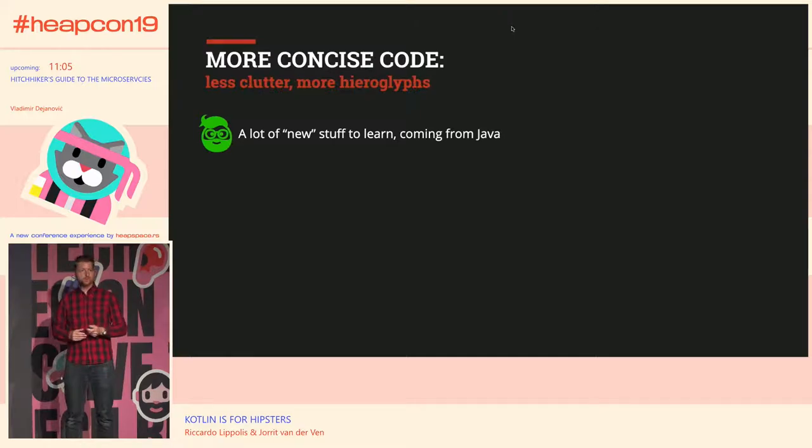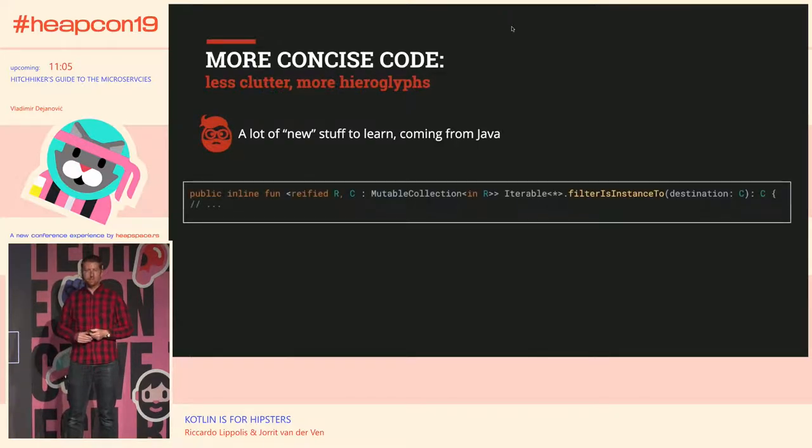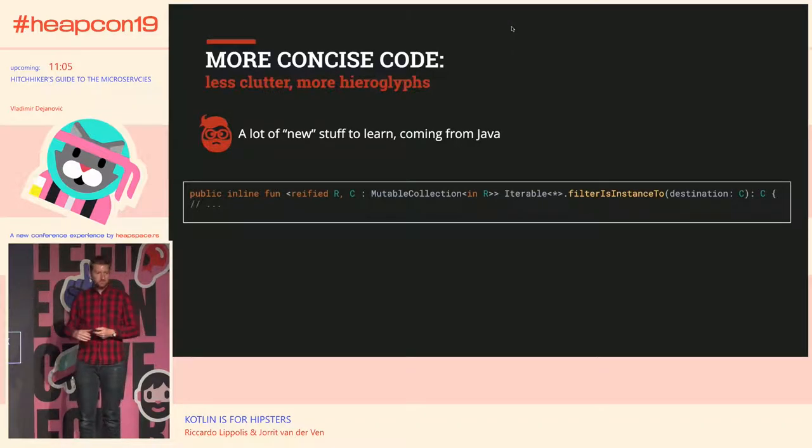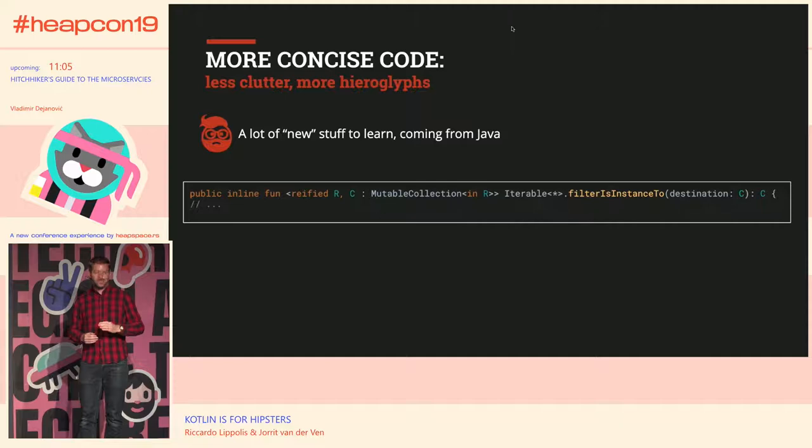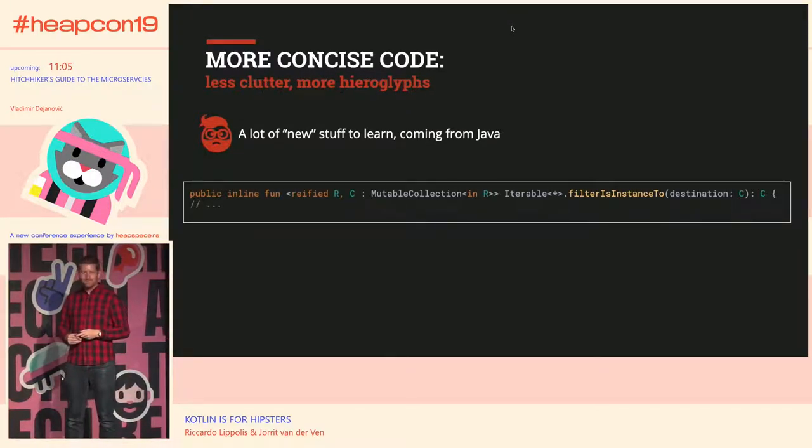When you start with Kotlin, there's a lot of new stuff to learn, which is good because Kotlin contains a lot of new cool features. But when you try to look up a method signature for methods you don't know, you might find things like 'public inline reified something within blah-de-blah' — a lot of keywords that were new to us. This really increases the learning curve. A lot of new features, but also a lot of new stuff to learn.